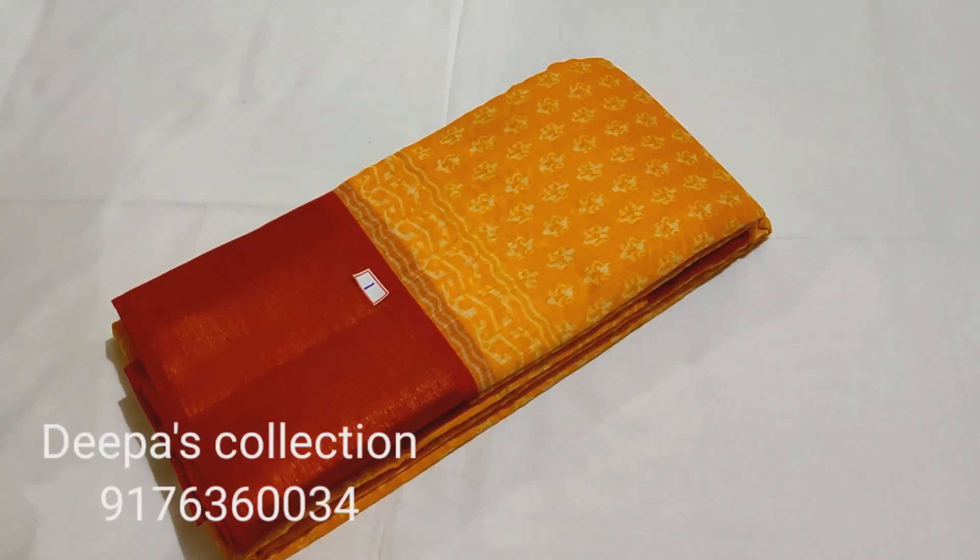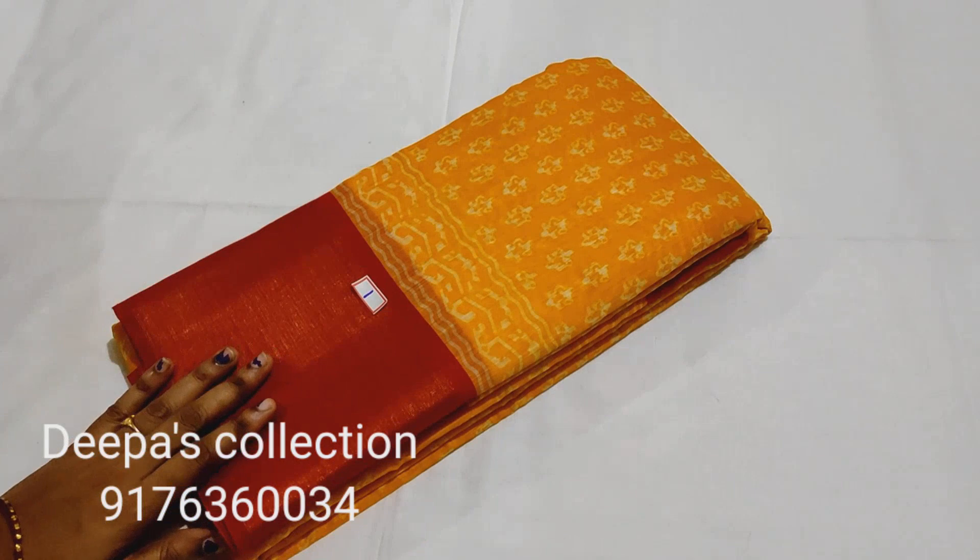Hi Friends! Welcome to Deepass Collection. Let's see the Lennin Fancy Cotton and Chiffon Brasso Zari Collection. If you want to see the collection, subscribe to our channel and press the bell button. Now let's see the collection.